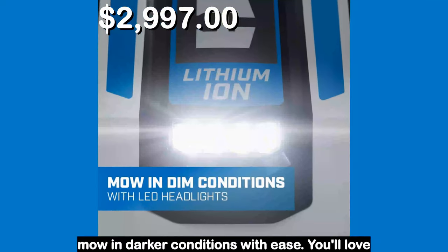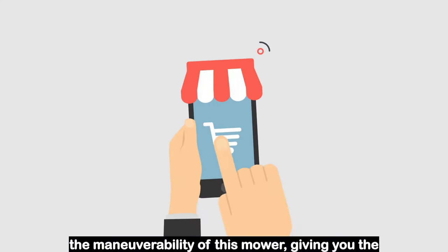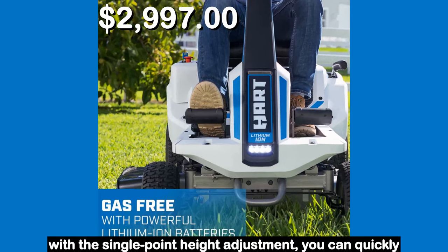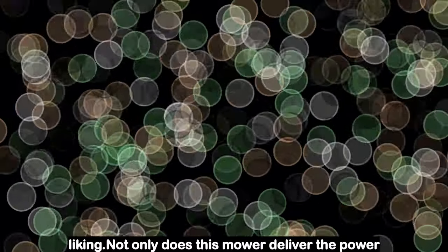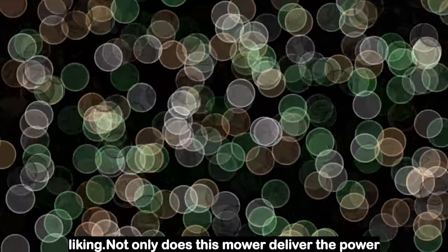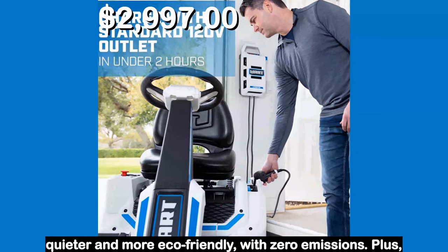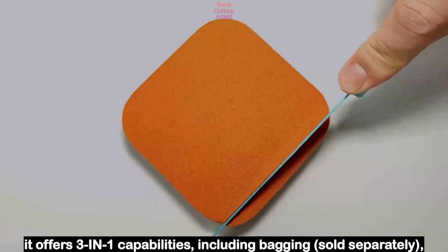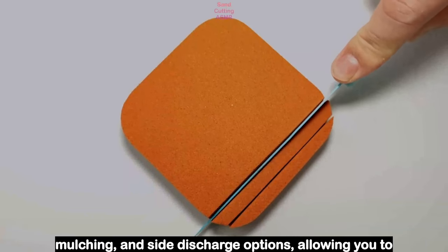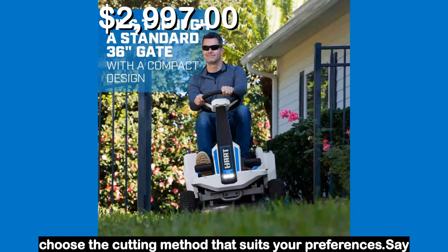The integrated LED lights enable you to mow in darker conditions with ease. You'll love the maneuverability of this mower, giving you the freedom to move around your yard effortlessly. With the single point height adjustment, you can quickly and easily customize the cut height to your liking. Not only does this mower deliver the power of gas without the gas, but it's also quieter and more eco-friendly with zero emissions. Plus, it offers three-in-one capabilities including bagging (sold separately), mulching, and side discharge options, allowing you to choose the cutting method that suits your preferences.